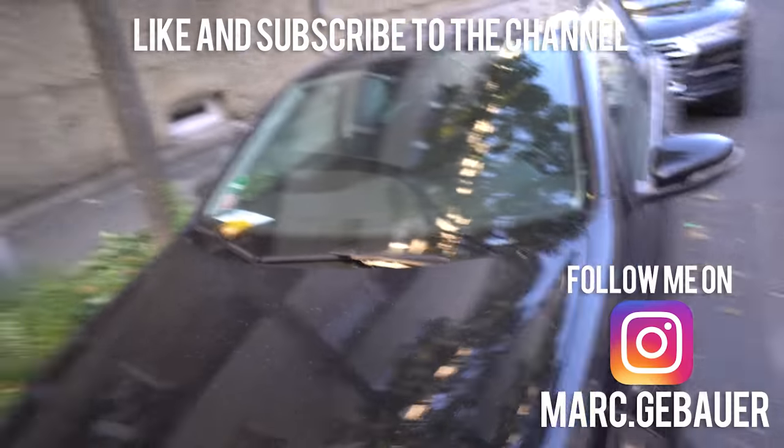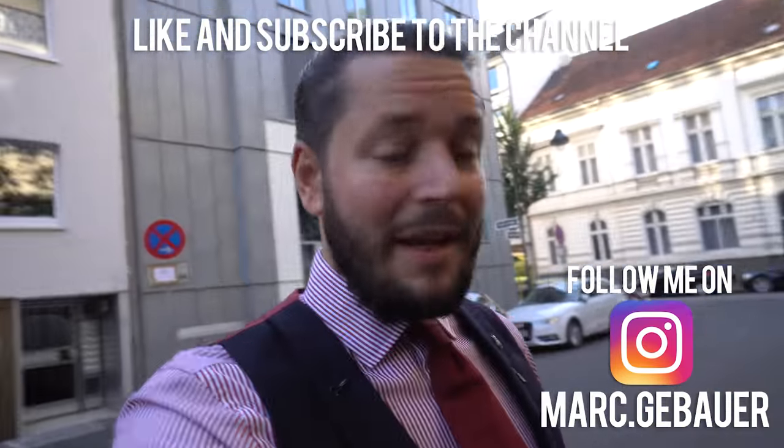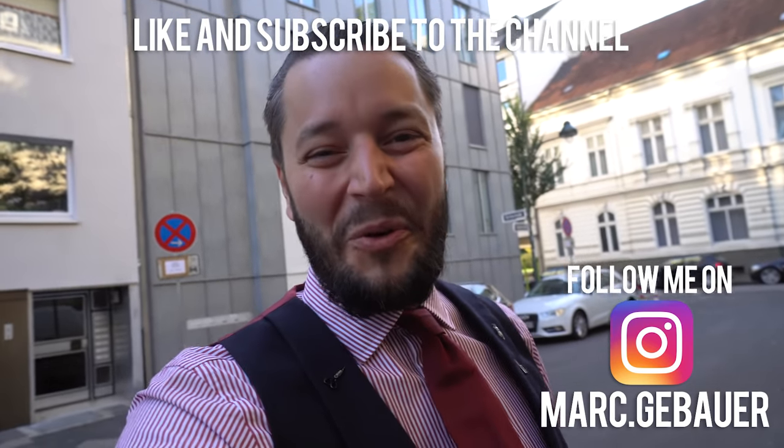Hello everyone, this is Mark again on a busy Saturday and I'm heading right now to the shop to start the day. Unfortunately I have to take the Batmobile because my other car's battery is still too low. Anyhow, we start now with the outfit of the day.